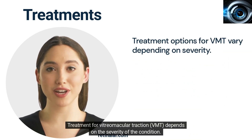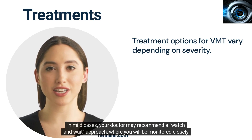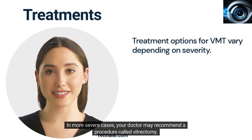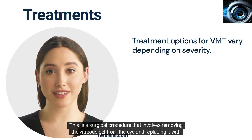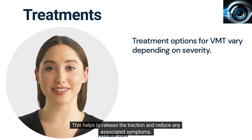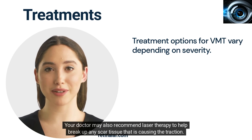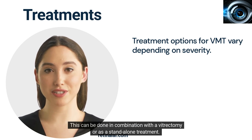Treatment for vitreomacular traction depends on the severity of the condition. In mild cases, your doctor may recommend a watch-and-wait approach, where you will be monitored closely to see if the condition improves on its own. In more severe cases, your doctor may recommend a procedure called vitrectomy — a surgical procedure that involves removing the vitreous gel from the eye and replacing it with a gas bubble or silicone oil to release the traction and reduce associated symptoms. Your doctor may also recommend laser therapy to help break up any scar tissue that is causing the traction, which can be done in combination with a vitrectomy or as a standalone treatment.